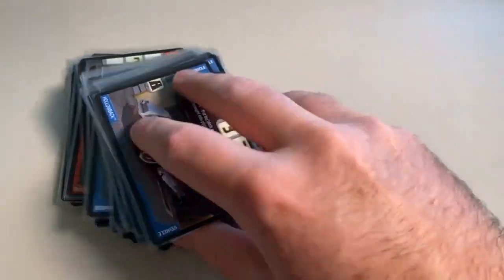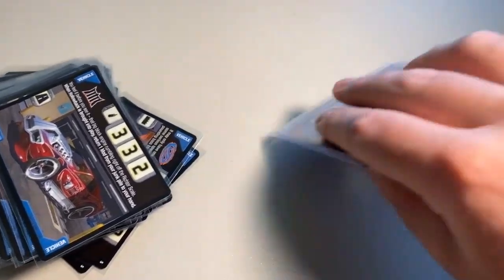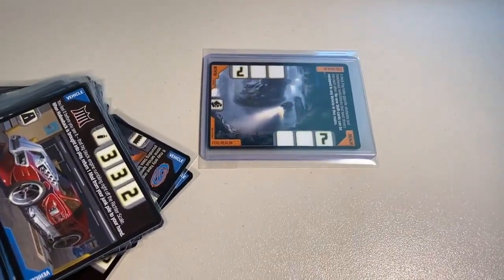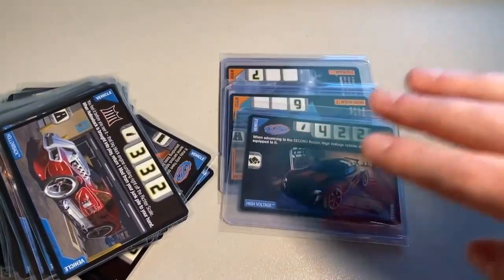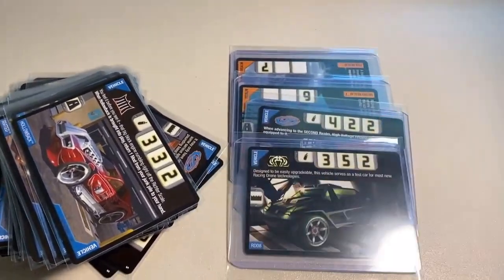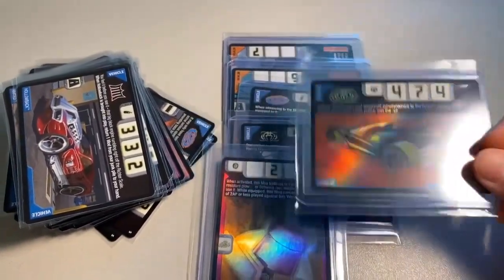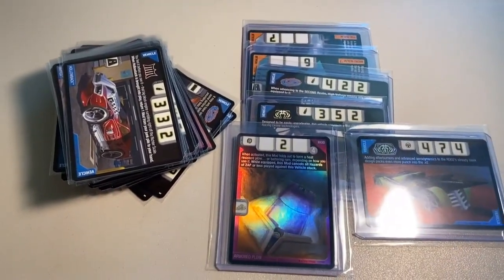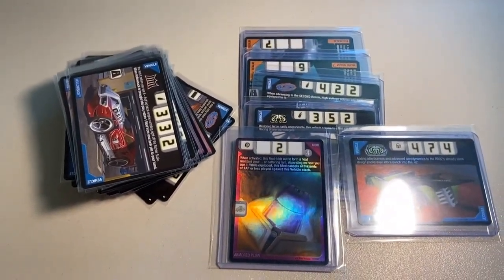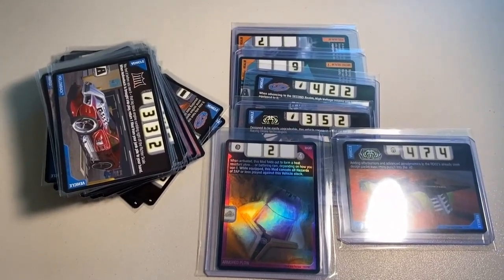Now let's go through the rares he also purchased: my last copy of the Fog Realm, my last copy of the Micro Realm, my last copy of High Voltage, my last copy of RDO8, a copy of Armored Plow Foil, and my last copy of RDO2 Version 2. This put me out of stock on like 9 or 10 different cards all at once. Grand total in this order was $372 even to a new buyer.